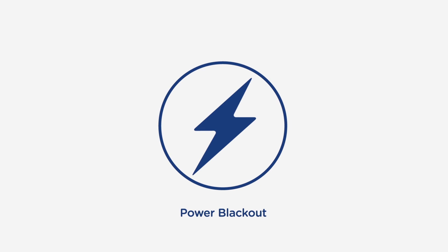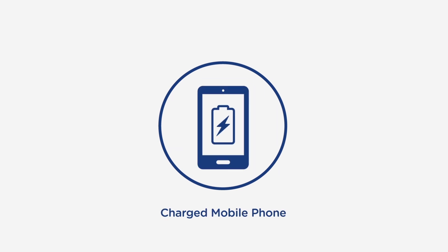It's also important to note that devices connected to your new phone and internet service will not work during a power blackout. So consider having an alternative form of communication handy, like a charged mobile phone.